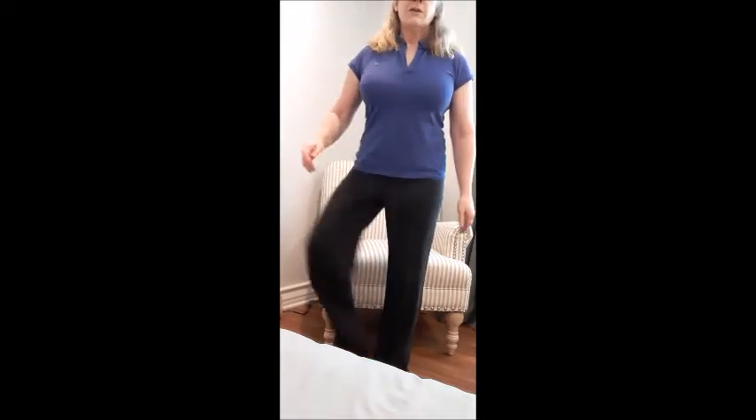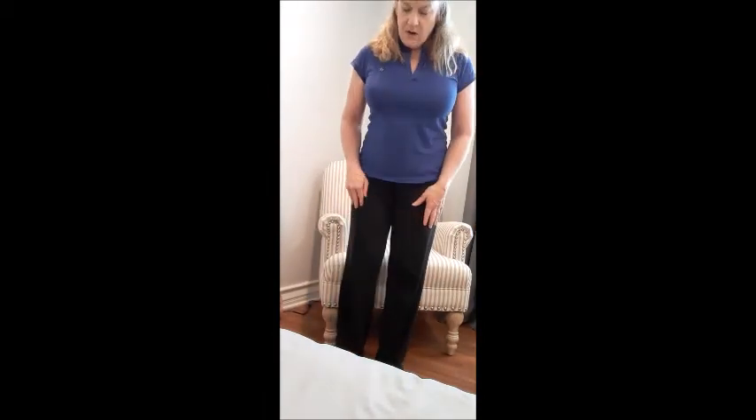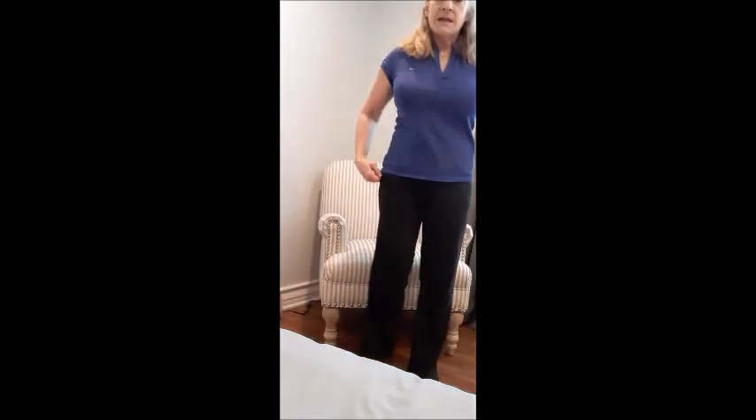If you get bored you can change it up — march to the side, or you can do squats. For a wide-stance squat, feet out at an angle, back nice and straight, come down as far as you can. This is going to bring the flow of lymph all the way up. Another way is to stand in front of a chair.